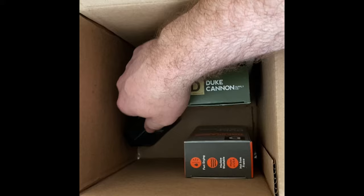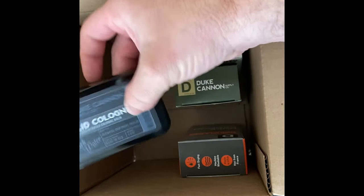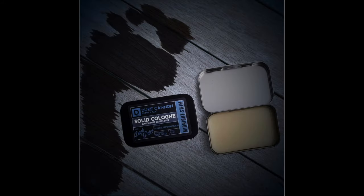And the one item I've been super excited about is this solid cologne. It comes in this nice tin — it's like this wax infusion. Smells good, very light scent. I like it so far and can't wait to test it.